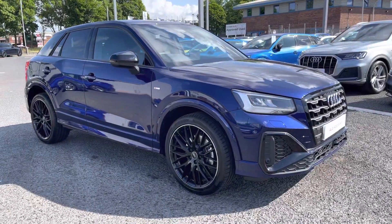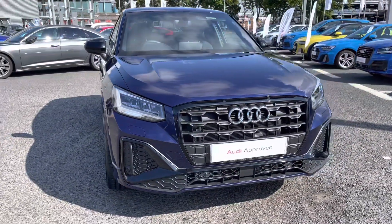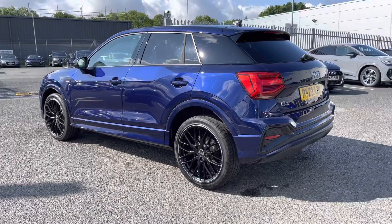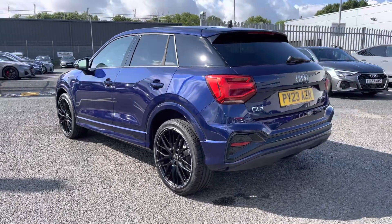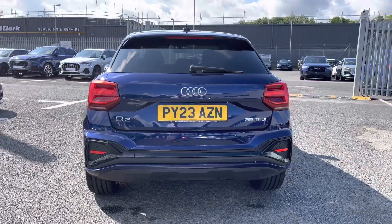Hi there, my name is Dan from Carlisle Audi and today I'll be taking you around this Audi. Here we have this lovely example of a Q2 Black Edition 35 TFSI featured in the Navara Blue Metallic paintwork. It features a 1.5 litre petrol engine coupled up to a 7-speed S-Tronic gearbox producing 150 PS whilst returning up to 44.1 miles per gallon.